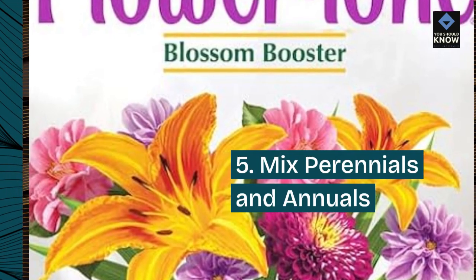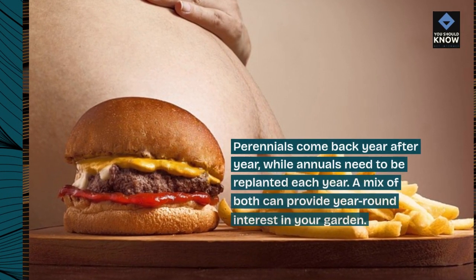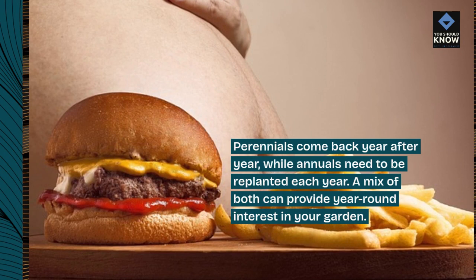Tip 5: Mix perennials and annuals. Perennials come back year after year, while annuals need to be replanted each year. A mix of both can provide year-round interest in your garden.